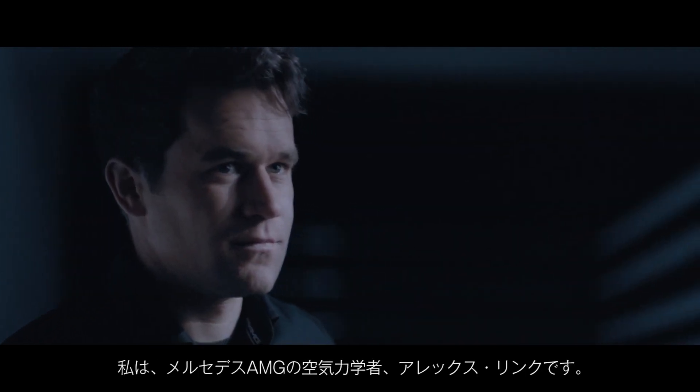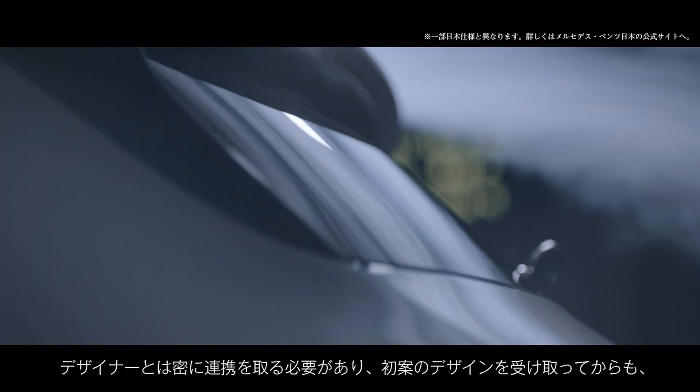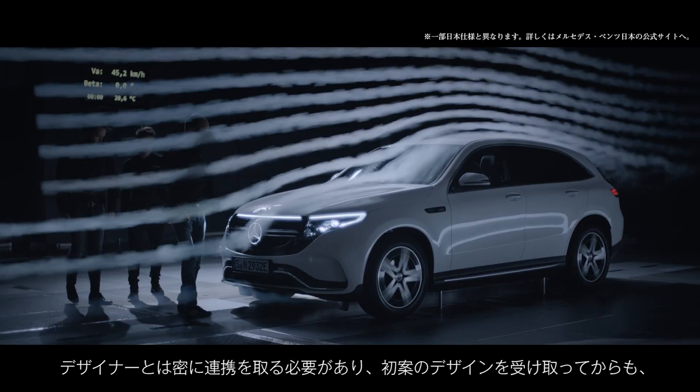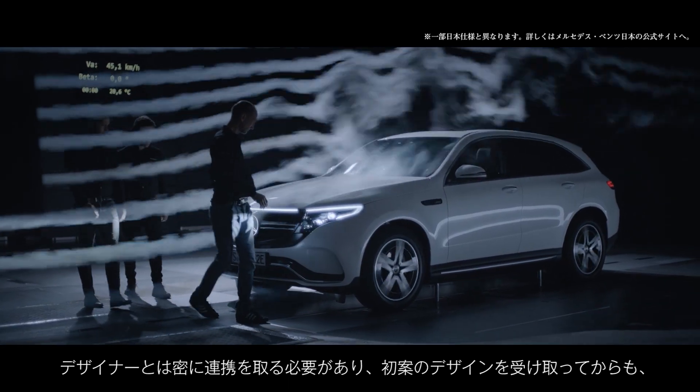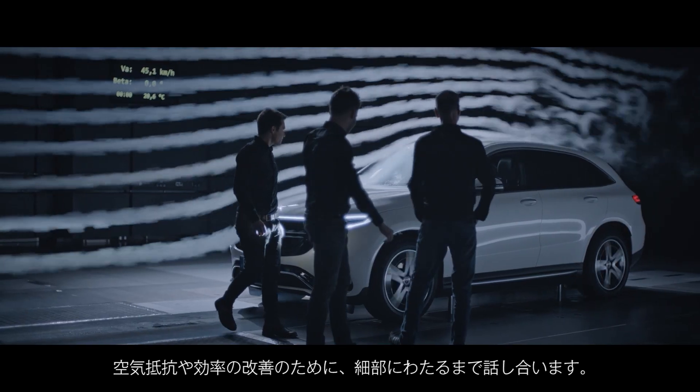My name is Alex Link. I'm an aerodynamicist at Mercedes-AMG. The designers shaped the car with their first designs, then we closely worked together with them, speaking about details that could be changed to improve efficiency and aerodynamic drag.